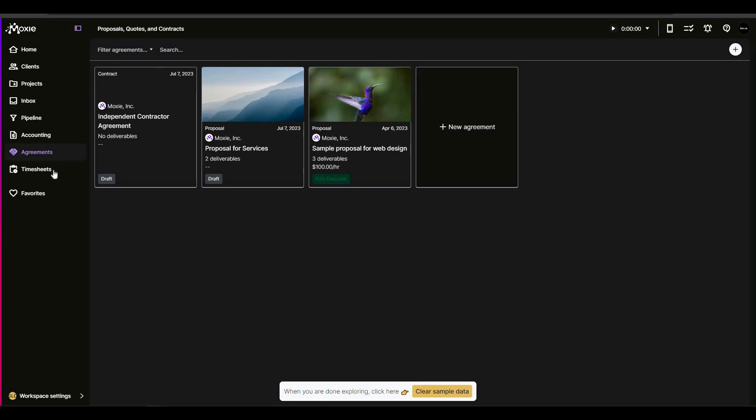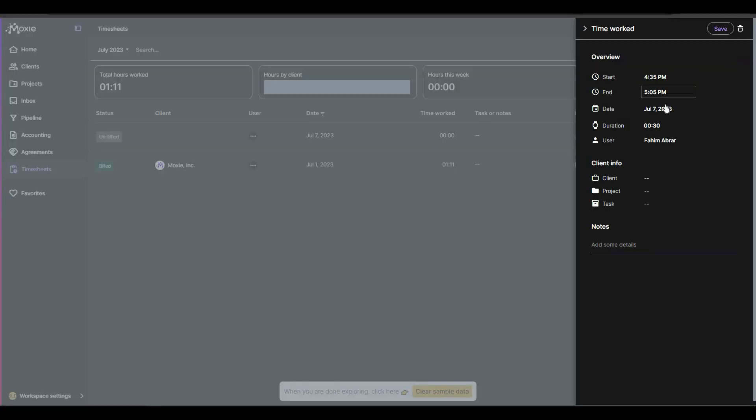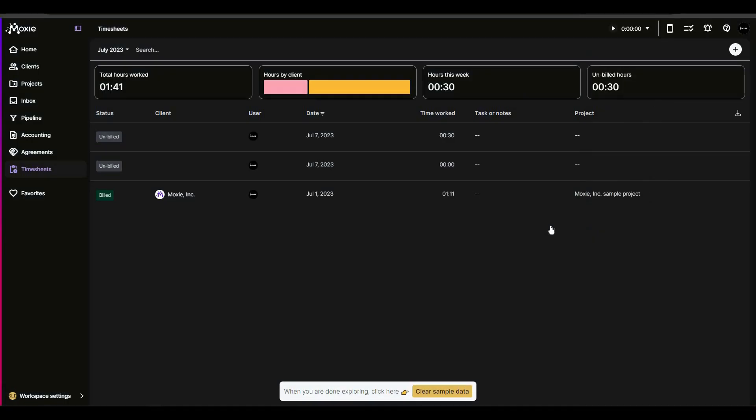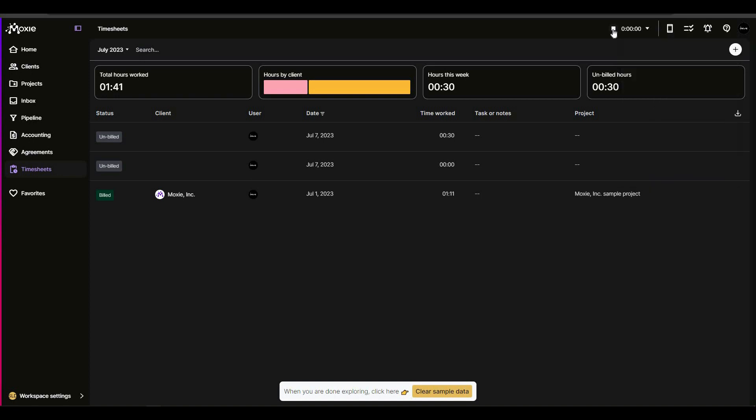Last but not least, there are timesheets. You can add one by selecting start and end time, date, duration, users, and client info. There is also a built-in timer — click the play button to start it. You can choose the client, project, task, and add notes, then stop the timer when done.